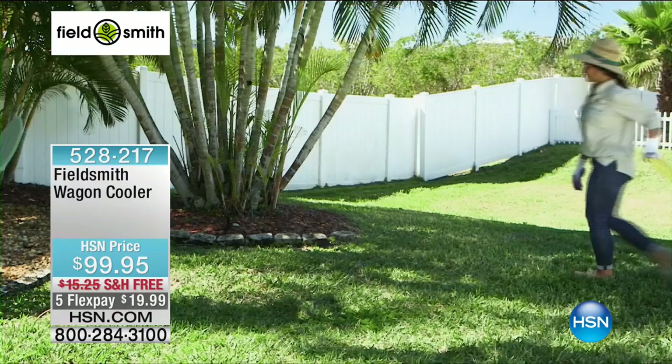You're out in the garden — suddenly the clouds have parted, the sun is out, summer is here, you want to get outside and enjoy it. I have got the perfect solution for you. I'm going to call this your own personal little Sherpa, your own little helping hand, your own pack mule. This is the Fieldsmith Wagon with the cooler for under $100. Whether it's in the garden, whether you're going off to a Little League game, there's stuff to take.